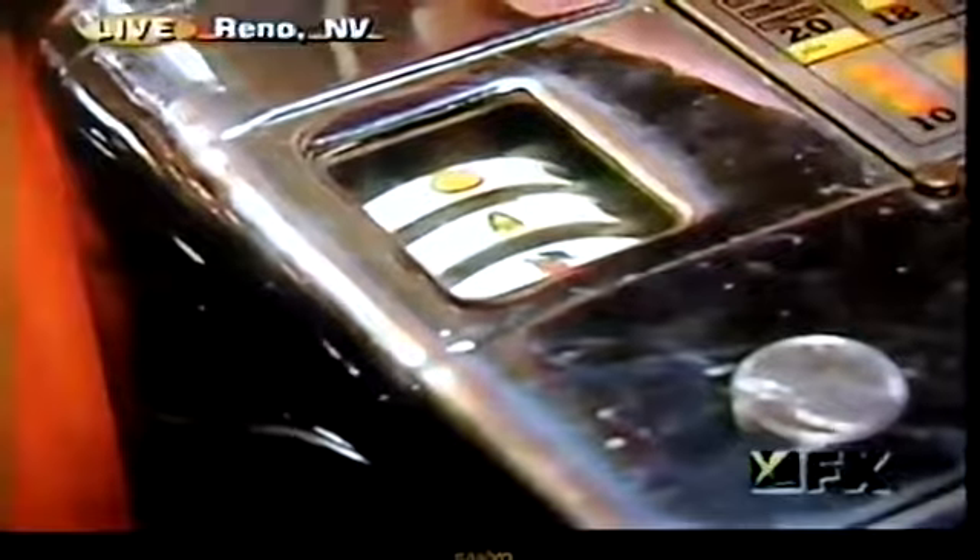But you open it up and you've got a slot machine. Come on, let's see if we hit the jackpot. We hit the jackpot with a great collection, and we're going to see antique slot machines coming up next on Personal FX.